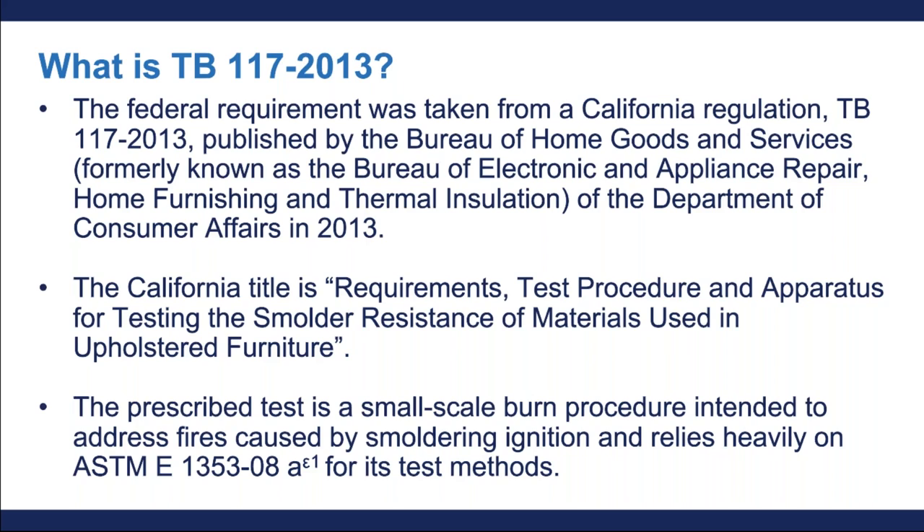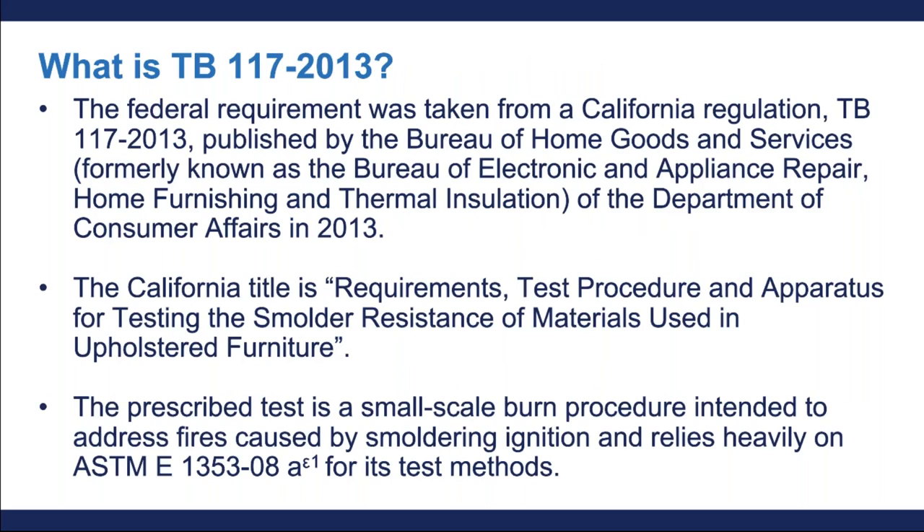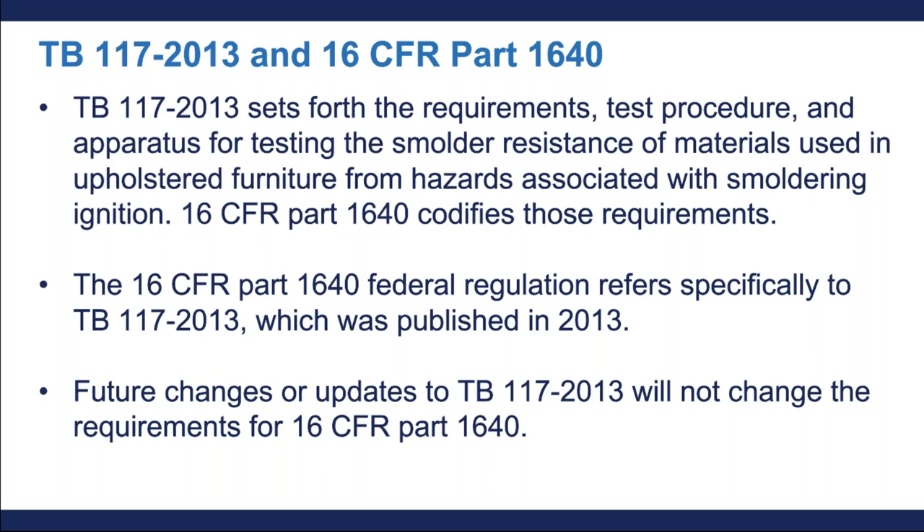The federal regulation sets forth the requirements, test procedure, and apparatus for testing the smolder resistance of materials used in upholstered furniture, from hazards associated with smoldering ignition — for example, a cigarette. 16 CFR Part 1640 codifies those requirements and refers specifically to TB117-2013. This means that any future changes or updates to TB117-2013 will not change the requirements for 16 CFR Part 1640. Individuals must make sure they refer to TB117-2013 as published in that year, and must not rely upon earlier or subsequent versions.